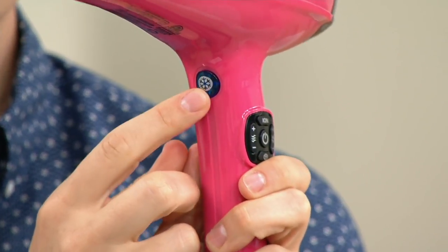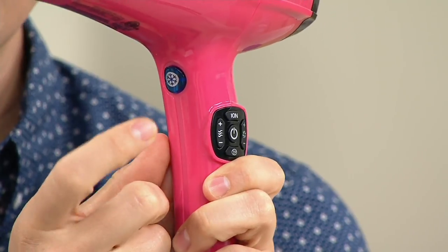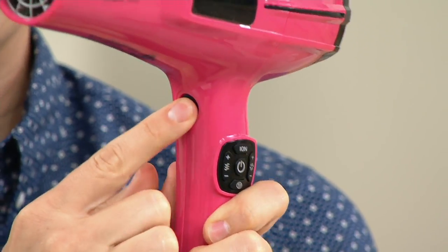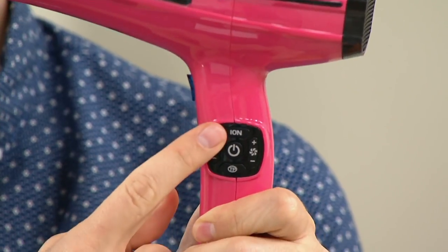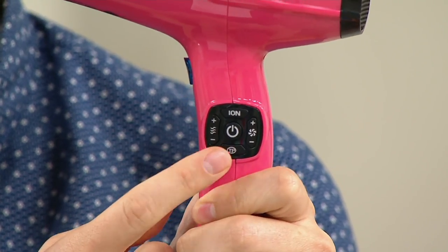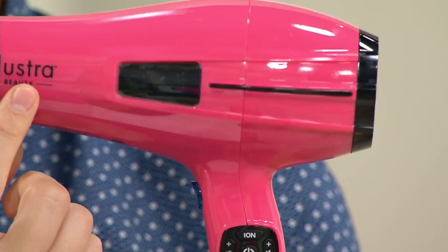The cool shot button works beautifully — you turn it on and it stays cool, then you turn it off and it goes back to the regular temperature setting. You're also getting ion technology and the temperature precision control. This is all from Illustra — a brand you can only find here at BeautyIQ and our big sister channel QVC. It's exclusive to us, and this technology is truly one of a kind.